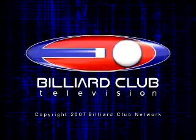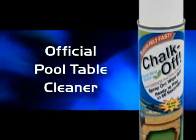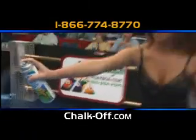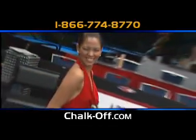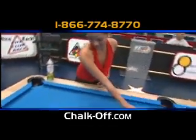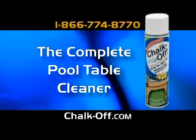This has been a production of Billiard Club Network. For more, log on to BilliardClub.net. The game starts with a clean table — get it clean with Chalk Off, the official pool table cleaner of the U.S. Open 9 Ball Championship. Just spray it on and wipe it off, that's all it takes. Clean your pool table in less than 60 seconds with Chalk Off and the new microfiber Brunge — it's a brush and a sponge all in one. For more information, call us toll free, visit chalkoff.com, or call your local retailer and ask for it by name. That's Chalk Off, the complete pool table cleaner.